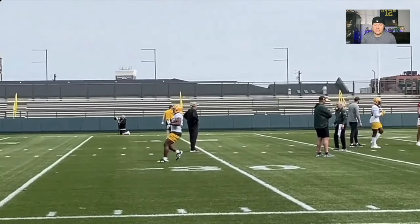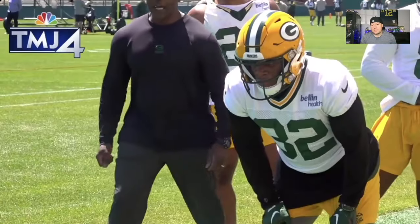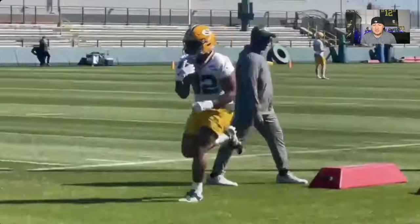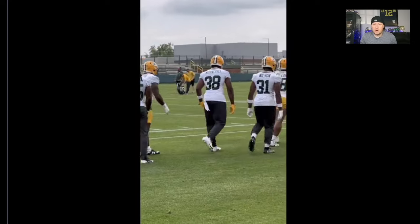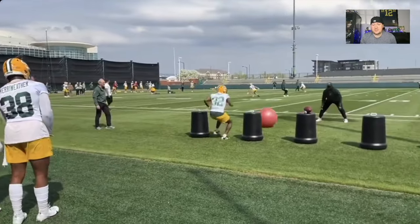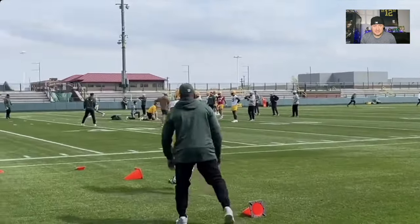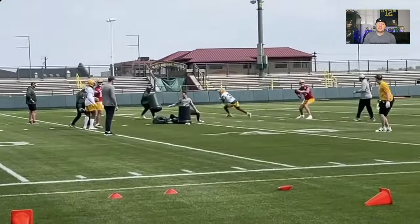I do not look for Marshawn Lloyd to get touches while Josh Jacobs is being run into the ground. He may not hit the ground until next year — it could be week three, week 16, or even 2026. The Packers are going to use Josh Jacobs and he's going to get all the touches. Marshawn Lloyd is a high-end backup with a lot of upside that you need to pay attention to, who's going to get better in the scheme and be very exciting in preseason and training camp this year. He is going to be a training camp story that everyone's paying attention to.